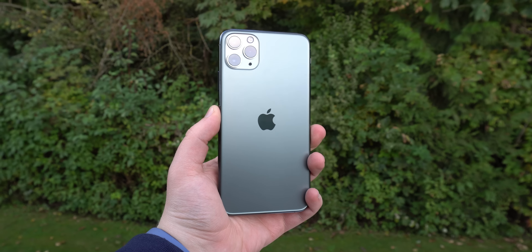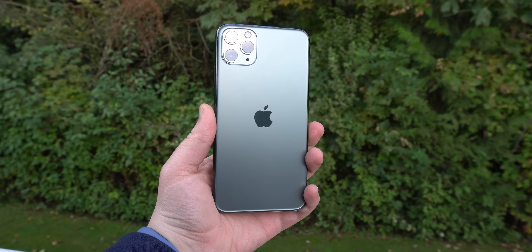So today we're going to be taking a look at it — how it holds up right now in 2022, how it'll hold up hopefully in the future, and whether or not you should maybe even consider buying it on the used market.